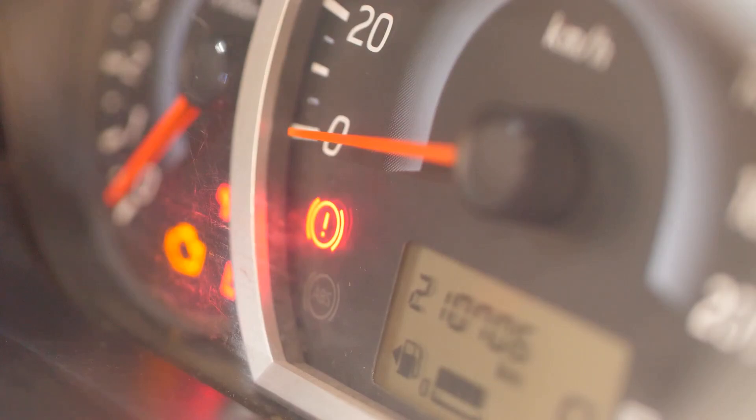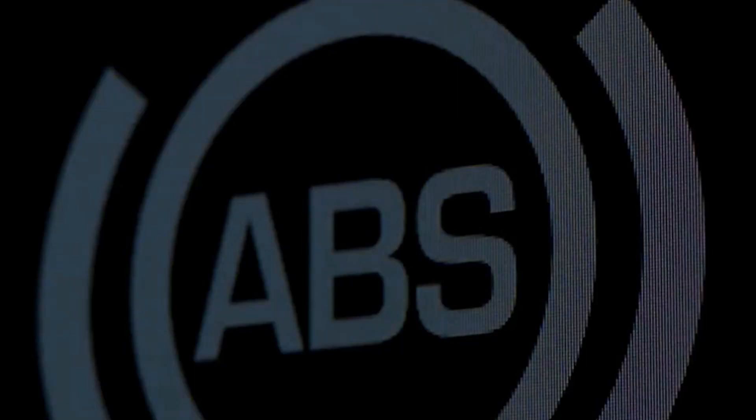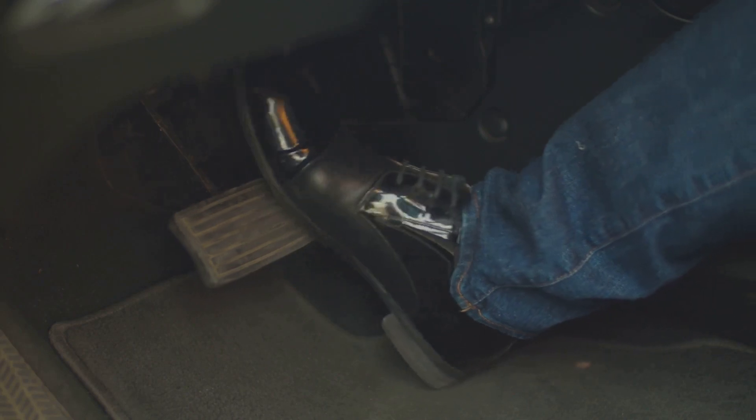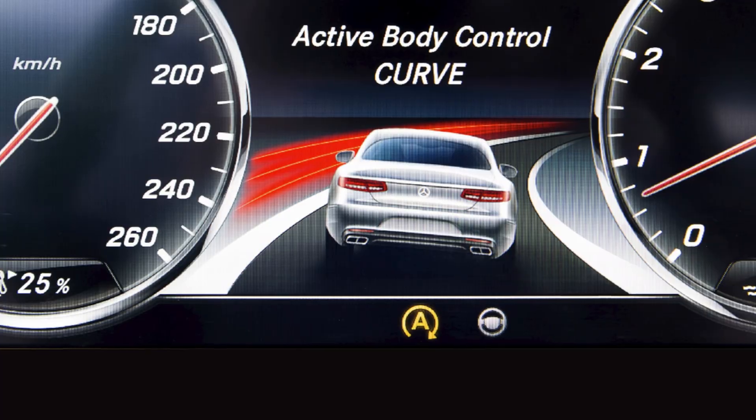Your car is pretty good at telling you when something is wrong. A warning light is the most obvious sign of ABS trouble. The ABS light on your dashboard might come on — this usually looks like the letters ABS inside a circle. Another sign is a change in brake pedal feel; you might feel vibrations or pulsations when you press the brake pedal.